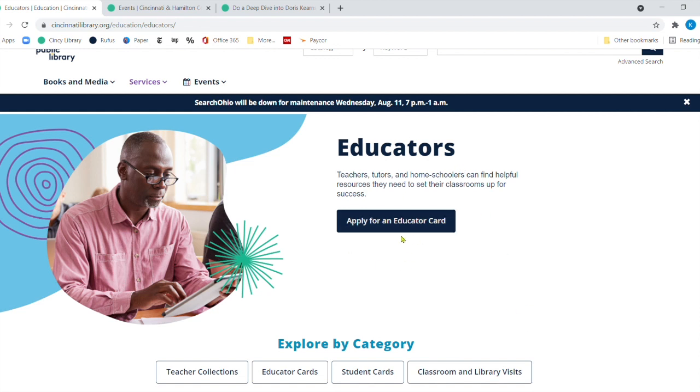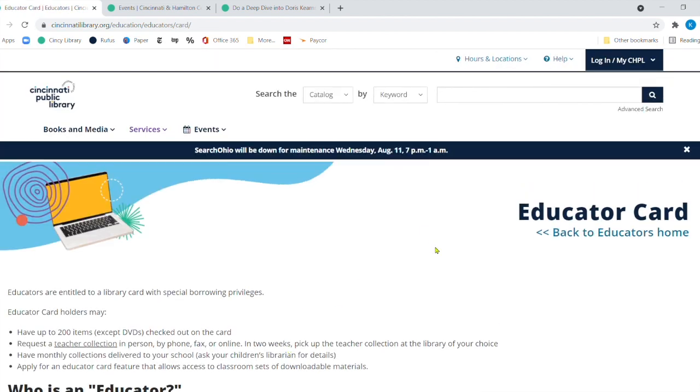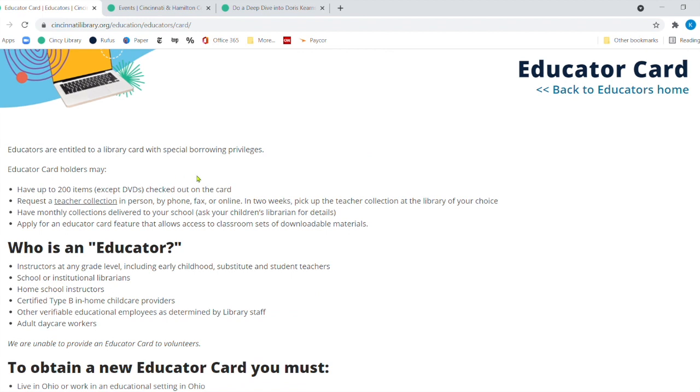You want to apply for an educator card. If you're a teacher, a tutor, or a homeschooler, you can apply for an educator card — you can click right here. But the better section is educator card under category. This is going to tell you right away what kind of privilege you have with an educator library card. You can still have your own personal library card — we highly encourage that. However, we would like you to get an educator card because you can have up to 200 items checked out. The only exception is you cannot check out 200 DVDs. And you can request a teacher collection, and you can have monthly collections delivered to your class.